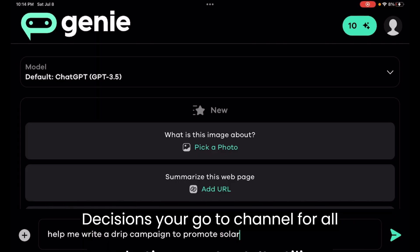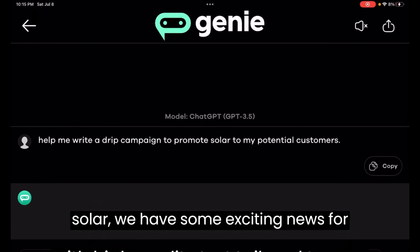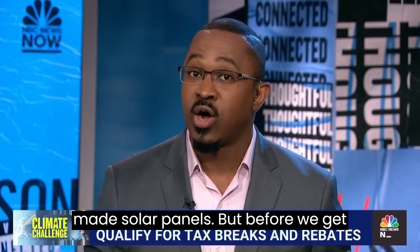Welcome back to Making Financial Decisions, your go-to channel for all things related to smart financial choices. If you're considering going solar, we have some exciting news for you. Today we'll be diving into the U.S. government's latest tax incentives, which can help you save big on American-made solar panels.